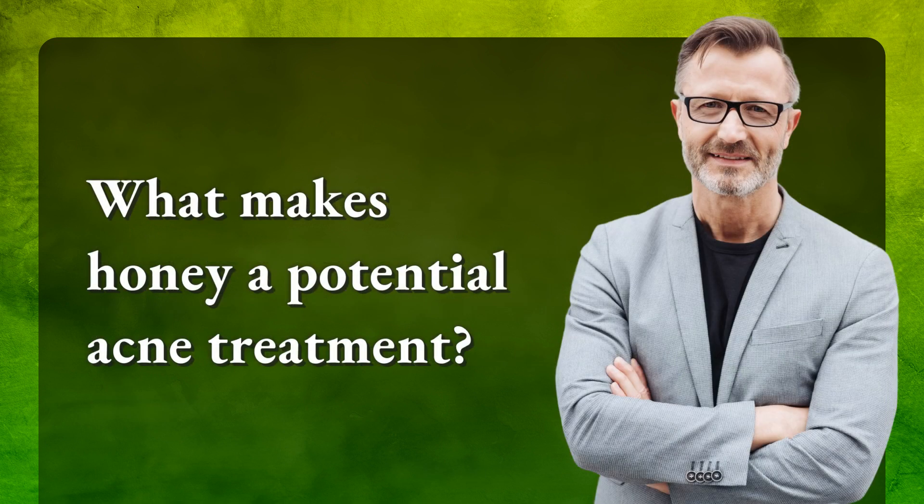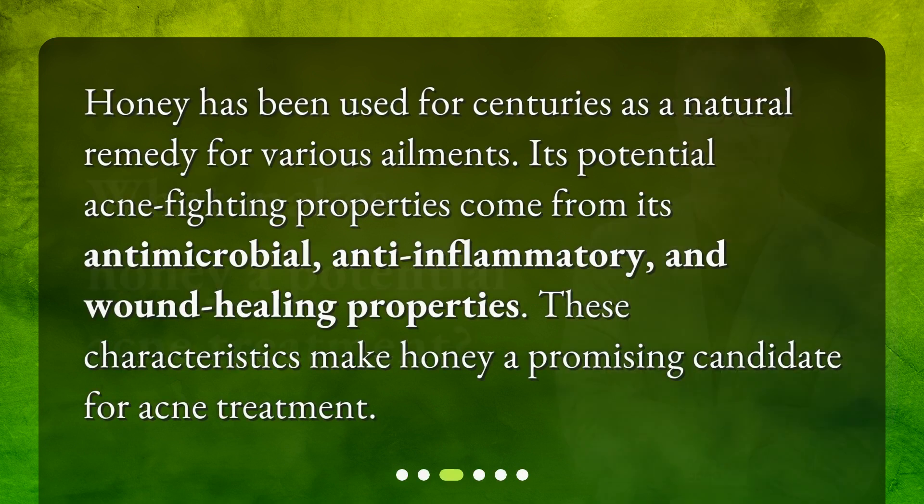What makes honey a potential acne treatment? Honey has been used for centuries as a natural remedy for various ailments. Its potential acne-fighting properties come from its antimicrobial, anti-inflammatory, and wound healing properties. These characteristics make honey a promising candidate for acne treatment.